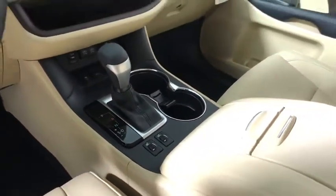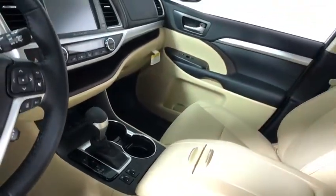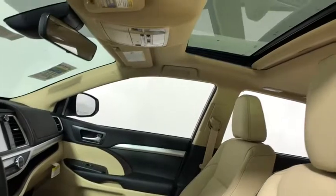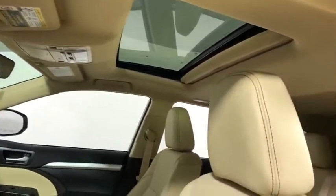Heated front seats, power windows, rear window defroster, security system, trip computer, overhead console, brake assist, leather seats, remote keyless entry.